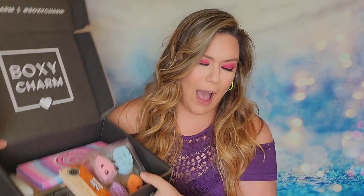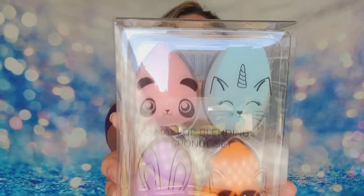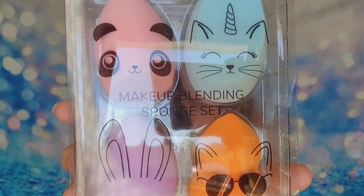Here are first impressions — it's colorful, oh my gosh, it's so happy! Let's start with these because this is so cute and adorable. I would love it if their faces were actually on the sponges and not just on the packaging, but this is so cute. This is a makeup blending sponge set — latex free and super soft — from m2unyc, a cruelty-free vegan product.